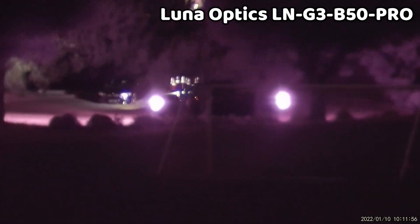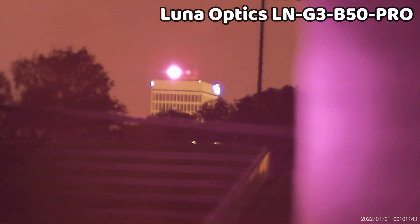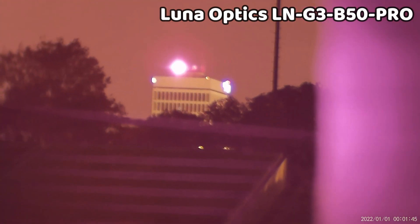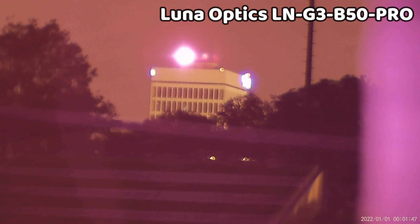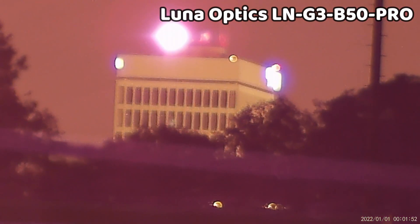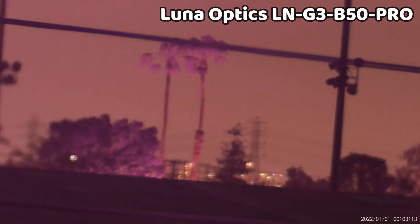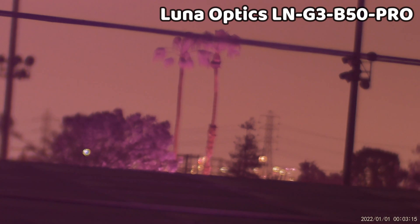If you want to see clearly at distance, this is definitely the best device in the lineup — and probably the only true long-range device of all the binoculars here. In the presence of ambient lighting, it really excels. You get a great view of a building 1,500 meters away, and as you zoom in it maintains much of its clarity better than all the other devices — a very impressive feat.